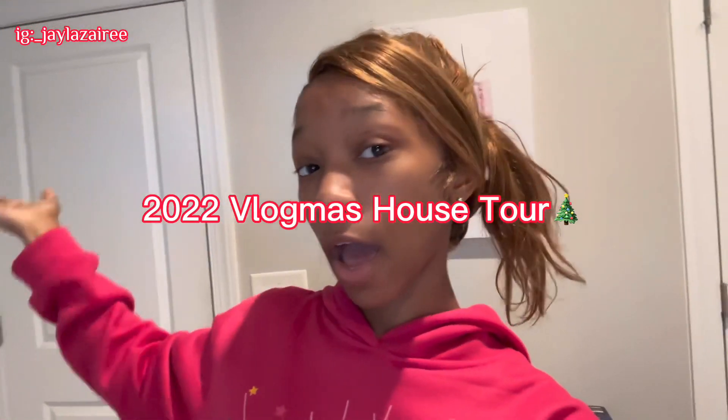What's up y'all, it's your girl the one and only Jayla Zyair, and today I'm gonna be giving y'all a vlogmas house tour. Our house is basically already decorated for Christmas, so I'm giving y'all a tour of all the decorations. My mom just goes crazy especially for Christmas and Thanksgiving — the house be looking real crazy. Make sure y'all like, comment, and subscribe. We are on the road to 300 subscribers! Follow all my social media down in the description box below.